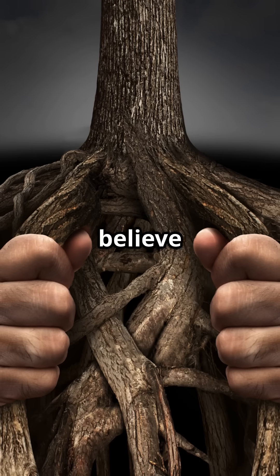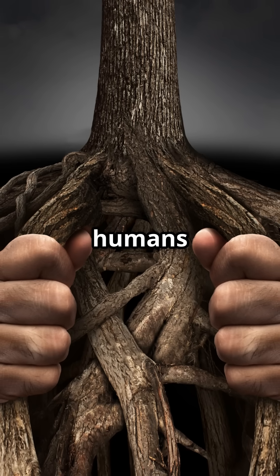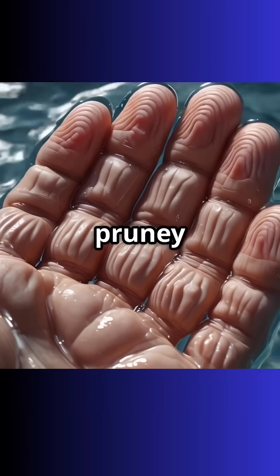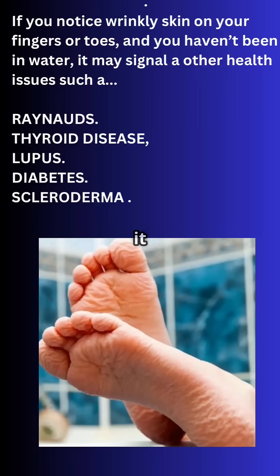Some scientists believe this adaptation helped early humans gather food from wet environments or climb slippery trees. However, if you get pruney fingers without submerging in water, it could be due to conditions like thyroid disease, lupus, diabetes, or Raynaud's.